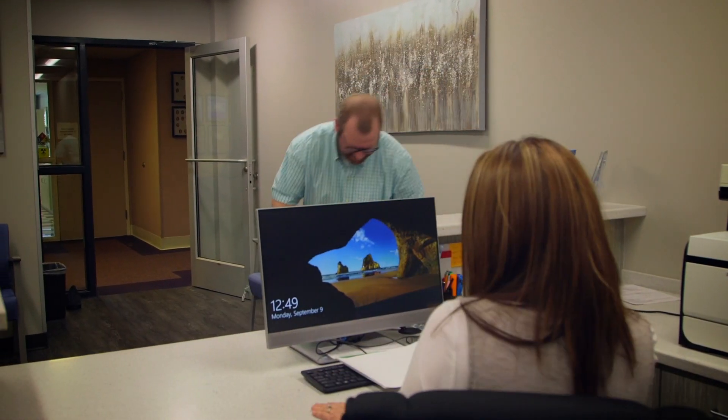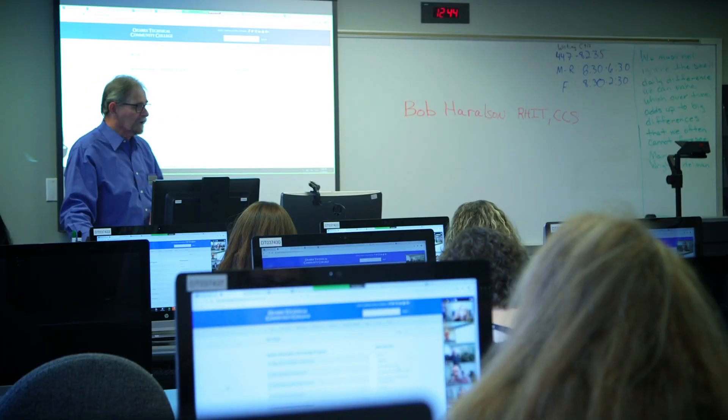I like just working with people. The medical industry was definitely an area that was expanding and continuing, so I thought to put those two together — to be able to help people but still get the clerical work that I like to do. That was perfect for me.